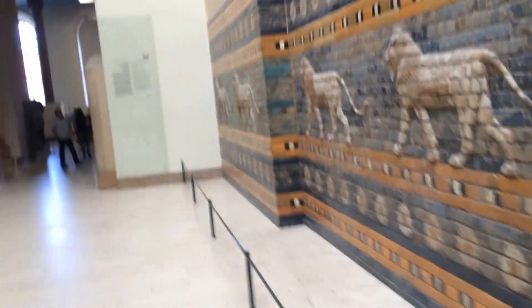This museum is exactly what I hoped it would be. So let's go meet some more Assyrians.